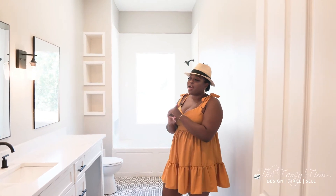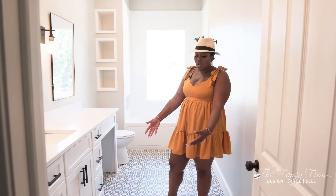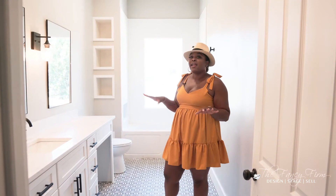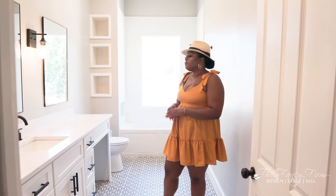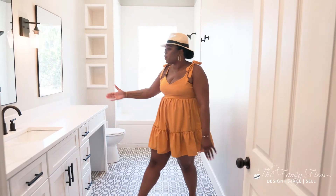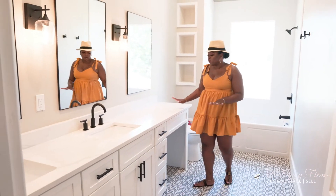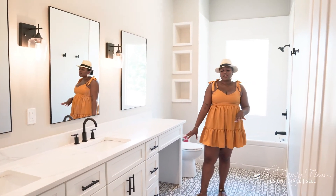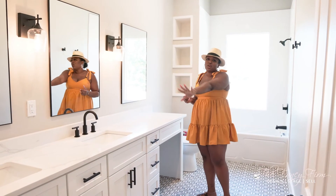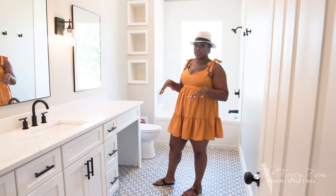I wanted to make sure all the bathrooms were unique and different from each other. I went with a super fun patterned tile in here — I've never used this tile before, but it looks really good and makes a huge statement. Because the space was so long, a double vanity alone wouldn't have worked, so I added a separate counter for makeup storage where you can tuck a little stool. Now everybody has their own sink and it's not cramped at all — there's plenty of room for these two bedrooms to share.